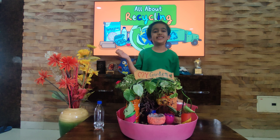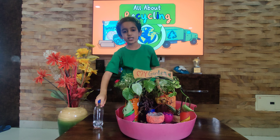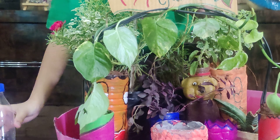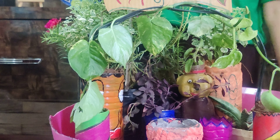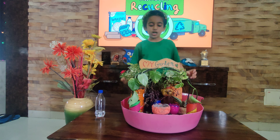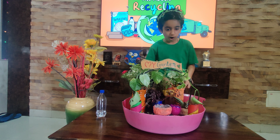I made a tiny garden and it's really cool because I use things which people usually throw away to create this. Do you know those bottles which we use for drinks? Instead of throwing them in the trash, I turned them into little plant pots.